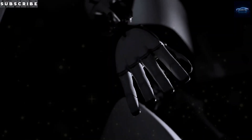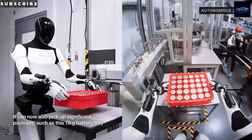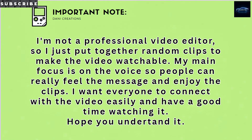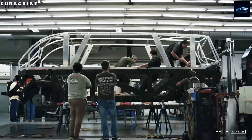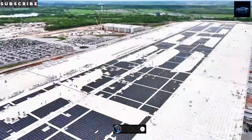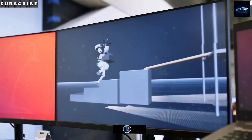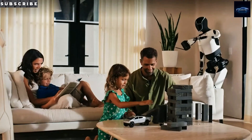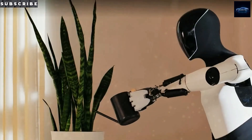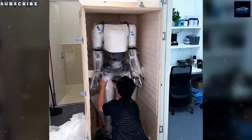Before we talk about Gen 3, let's quickly recap what Gen 2 already achieved. Optimus Gen 2 could move 30% faster after Tesla shaved 22 pounds off its weight. This optimisation gave it smoother, more efficient movement. Its feet were built to mimic humans, with force and torque sensors that keep it stable even on uneven ground. Its hands were upgraded to 11 degrees of freedom, up from just five, allowing for tasks as delicate as holding an egg without cracking it. Ever wondered if a robot could fold your laundry or sort colour-coded blocks? Optimus Gen 2 could. Its neck gained more freedom too, moving more like a human so it could scan its surroundings better. Tesla also built custom actuators and sensors into every joint for better precision.